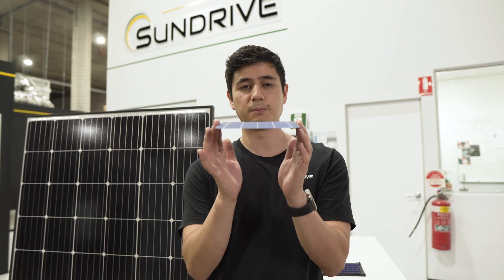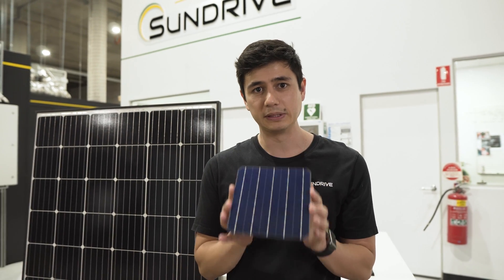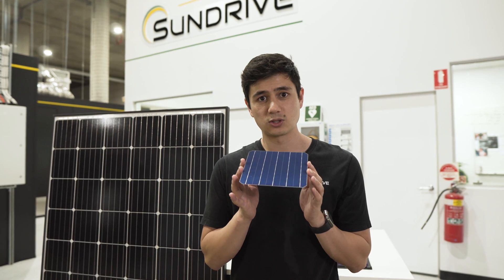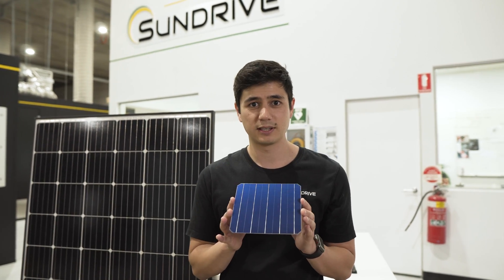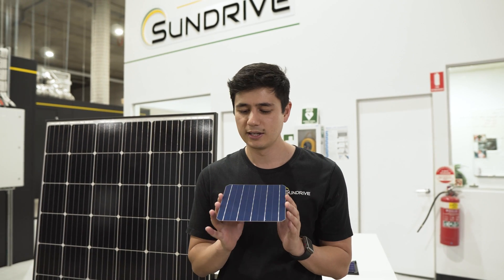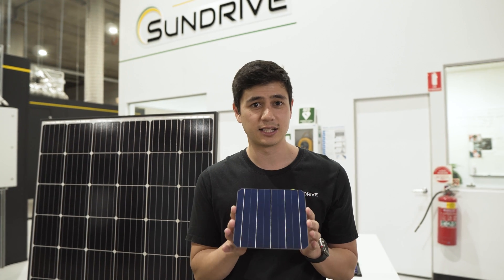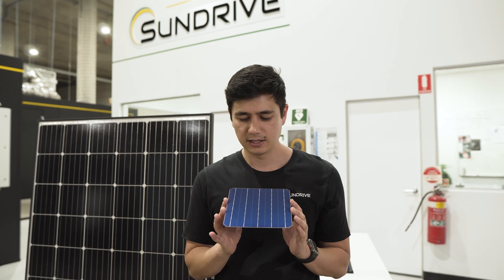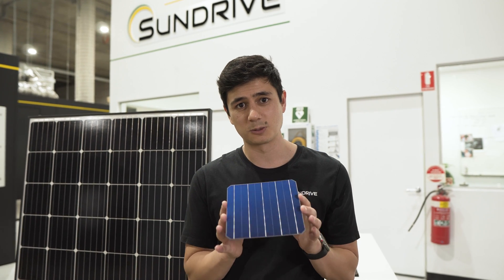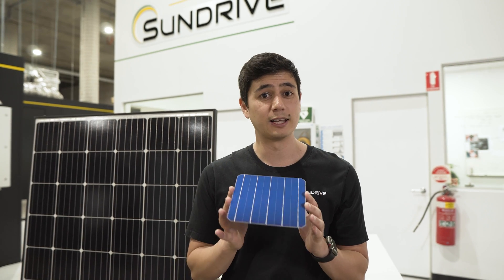As you can tell, they are paper thin. Last year alone, around 20 billion of these solar cells were made around the world. Now that may sound impressive as the world transitions to renewable energy, but with only 1% of the world's current energy being met by solar, we are going to need a lot more of these. And the problem is this particular solar cell was never designed to scale to the levels that we need.